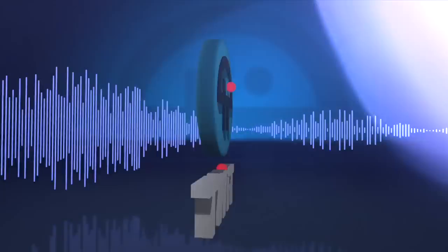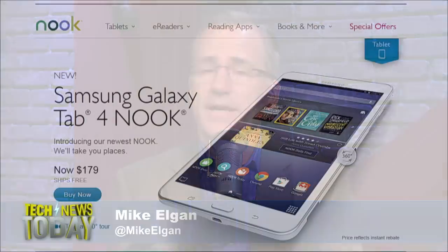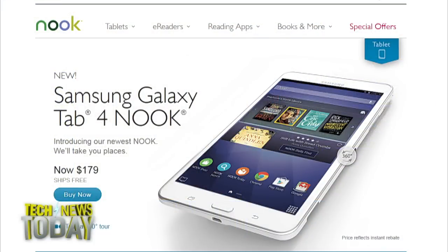This is TWIT. Samsung and Barnes & Noble this morning unveiled a new Android tablet called the Samsung Galaxy Tab 4 Nook. It costs $179 and you can buy it at Barnes & Noble stores or online.